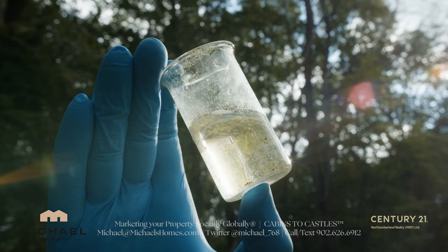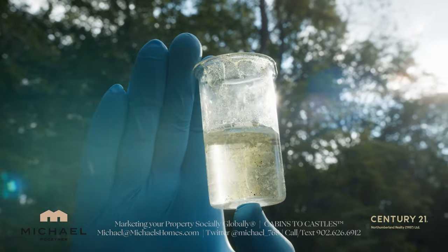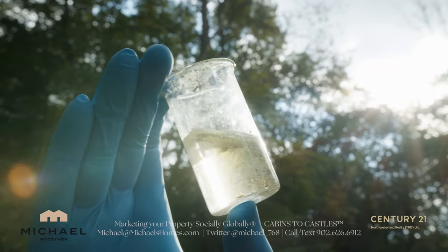There are massive changes coming to Prince Edward Island water testing that could benefit you, your family, and your friends. Watch this video to find out more.